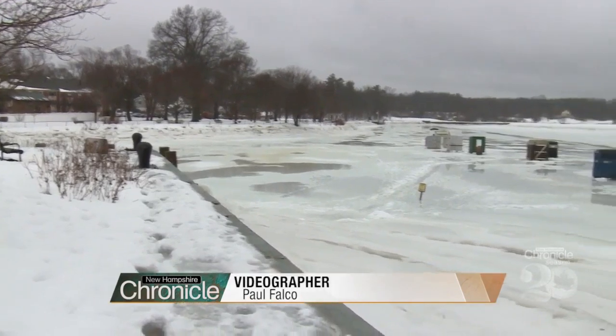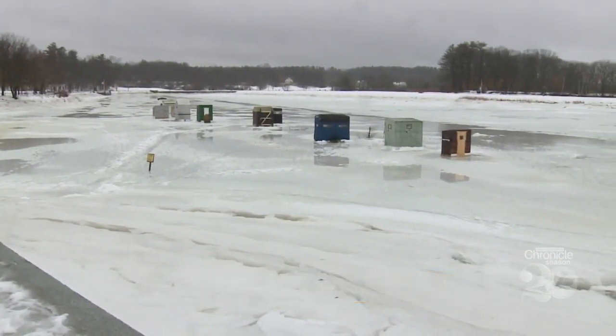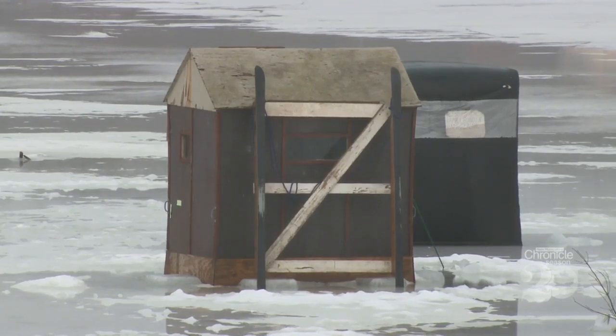Bob houses, ice shacks, camps — no matter what you call them, these iconic huts are a part of New Hampshire's winter landscape.